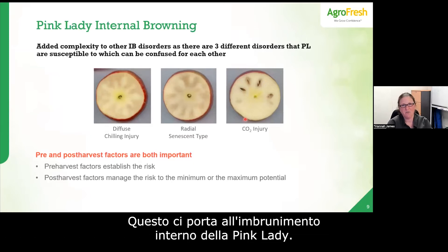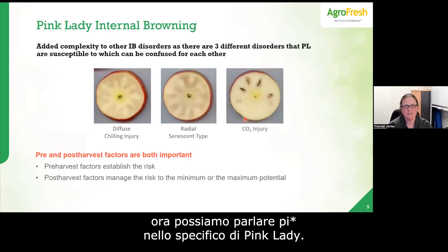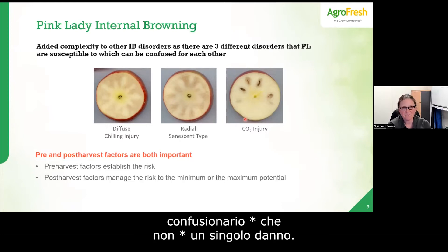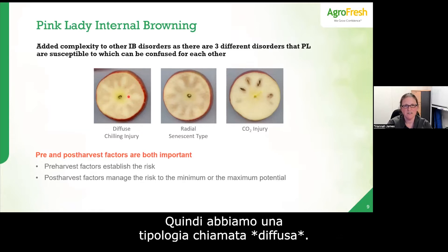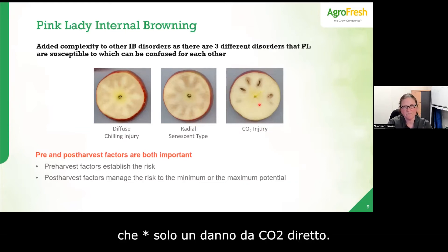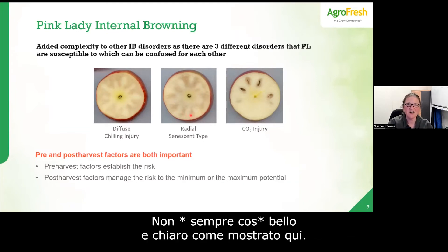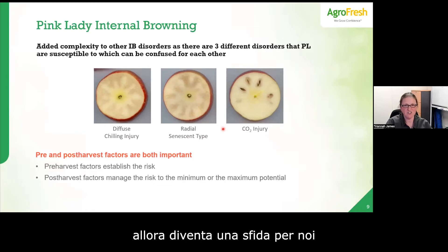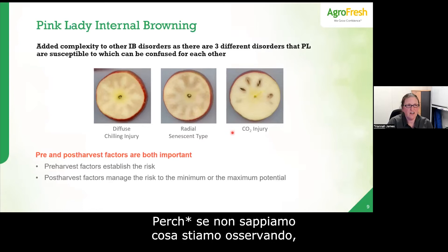This brings us to Pink Lady internal browning specifically. One reason it's particularly interesting and confusing is that it's not a single disorder — there are three different types: a type generally called diffuse, another called radial, and a third that is straightforward CO2 injury. The challenge is these can be confused for one another, especially when the presentation isn't as clear-cut as textbook images. If we're not sure which disorder we're looking at, it's hard to implement the right management strategies.